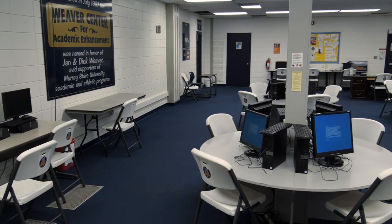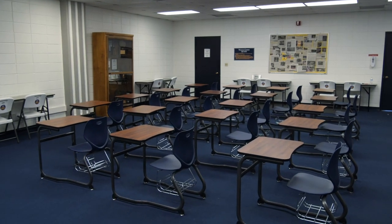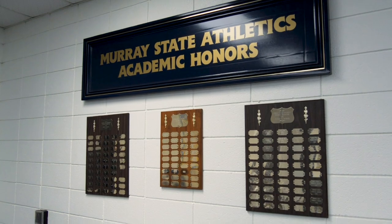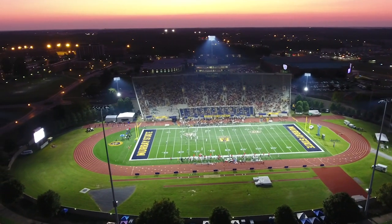The Weaver Center for Academic Enhancement is located on the second floor at Roy Stewart Stadium. This facility features plenty of computers and study areas and an academic team of caring staff to help Murray State football student-athletes achieve in the classroom. Simply put, Racer football has a great home program in Roy Stewart Stadium.